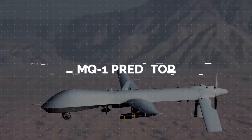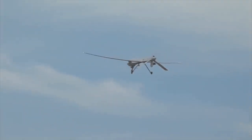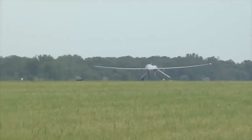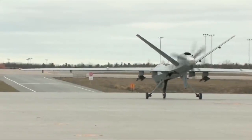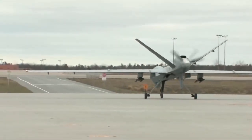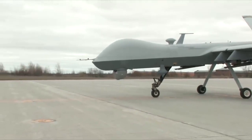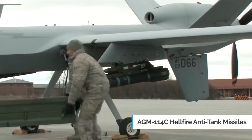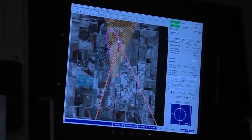Developed by General Atomics, the infamous MQ-1 Predator drone certainly doesn't need an introduction. It was one of the most highly used remotely piloted aircraft in the U.S., Turkish, Italian, and Royal Moroccan Air Forces for over two decades. The drone was primarily used for aerial reconnaissance missions until 2002, when it became the primary remotely piloted aircraft for offensive operations by the United States Air Force and the CIA in Pakistan and Afghanistan. They were outfitted with AGM-114C Hellfire anti-tank missiles and later AGM-114K Hellfire missiles, capable of hitting targets in motion from an even greater altitude, giving the drones the new MQ-1A designation.